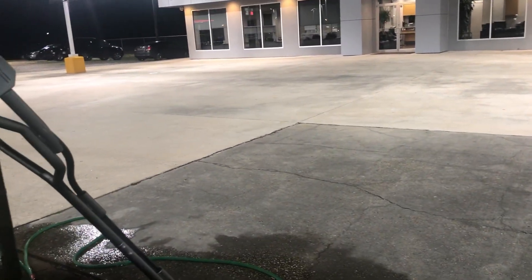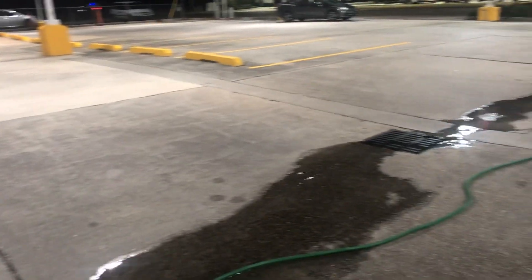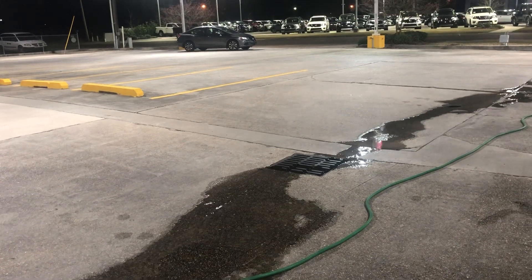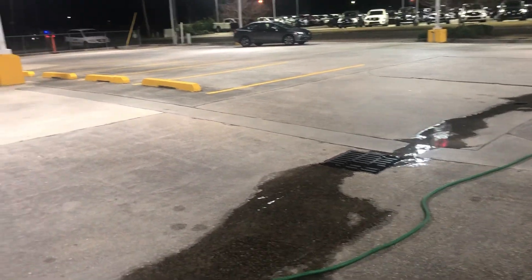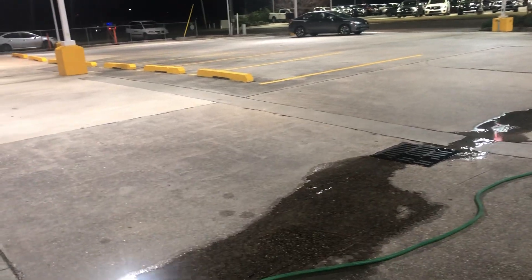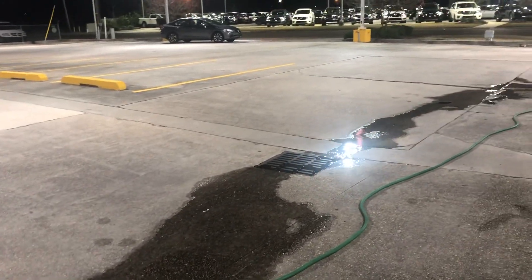Or perhaps throw it at yourself, injure yourself or one of your workers. So walk those parking lots. Make sure you pick up anything that you can feel under your feet. If it's large enough that you can feel under your boot, you need to get it off the parking lot before your surface clean — whether you're going to blow it, sweep it, or walk around and pick it up.